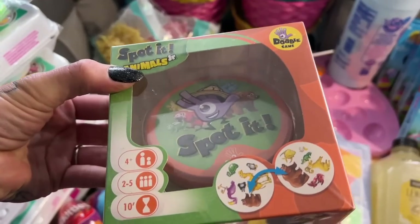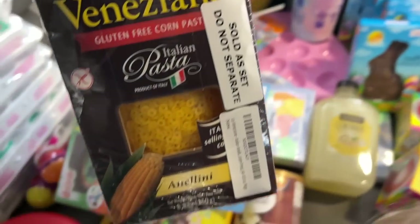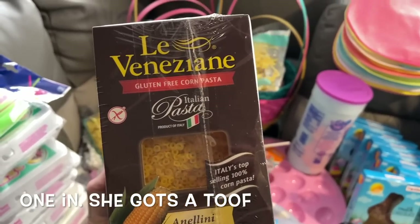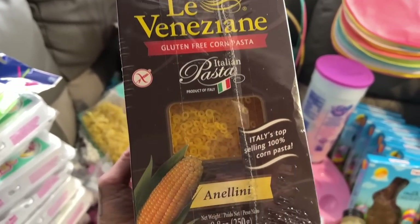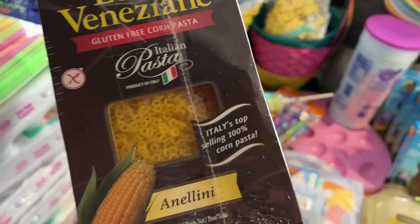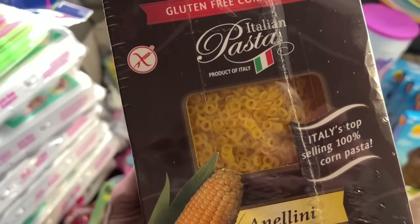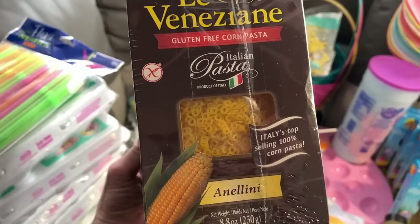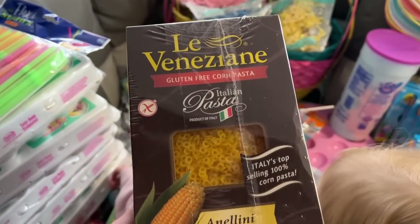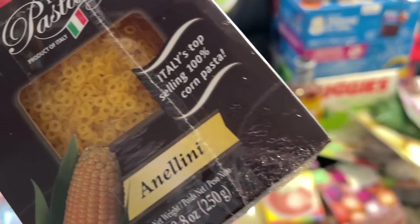These are gluten-free corn pastas I ordered from Amazon. My kids really like SpaghettiOs, especially Freya my picky eater, so I figured I could try making a mock SpaghettiO with these little O-shaped gluten-free pastas. I'll try to remember to leave the Amazon link down below.